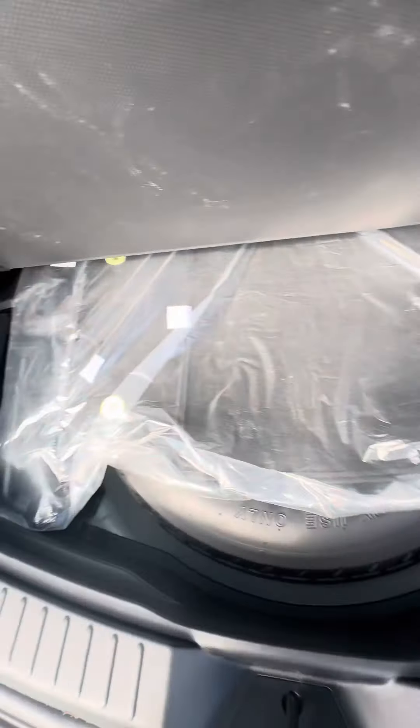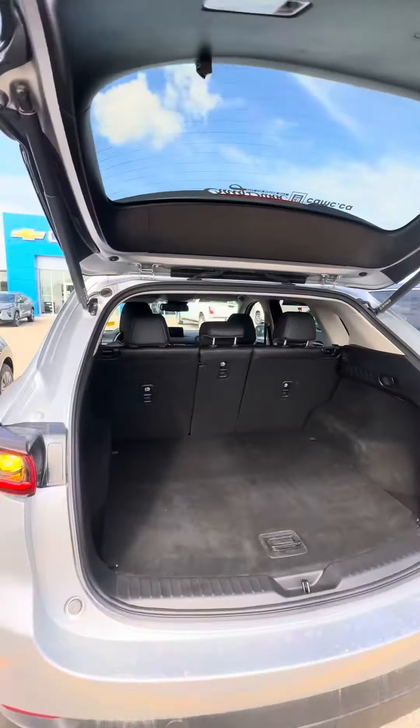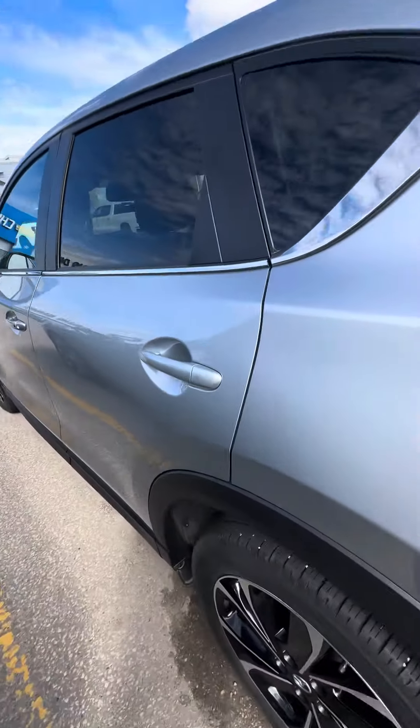And then some storage underneath the original mats, as well as a spare tire. In fantastic shape.